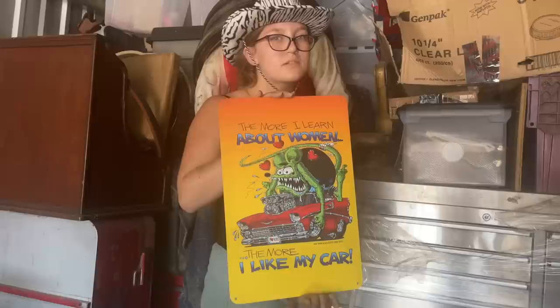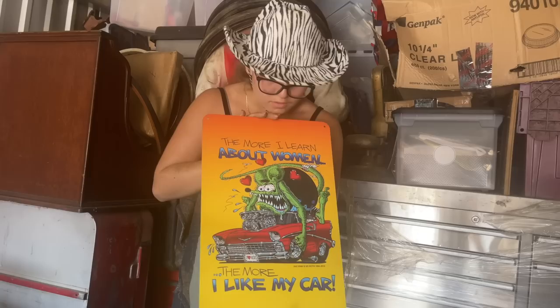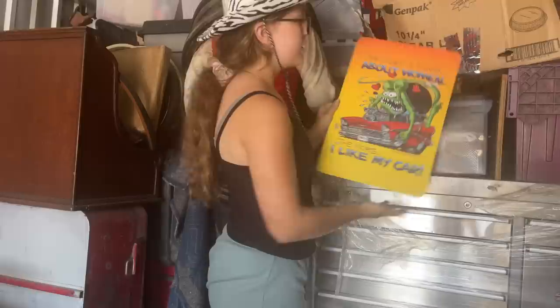We found this cool very fluorescent sign — the funny thing is we actually sell these kinds of bubble-head rat signs on eBay. It says: The more I learn about women, the more I like my car. That's hilarious — it's a cool find.